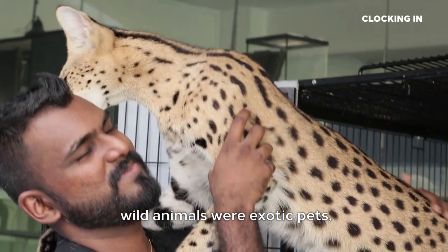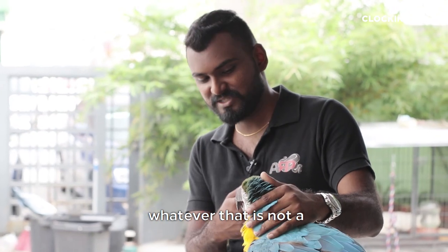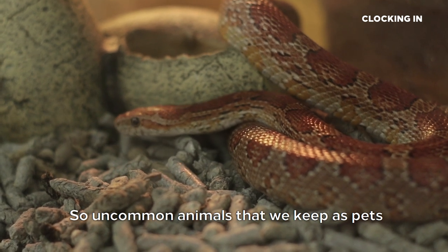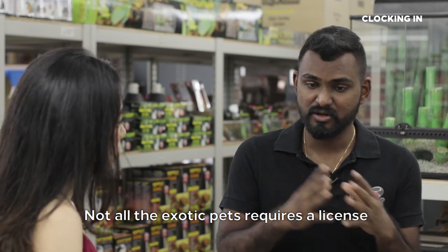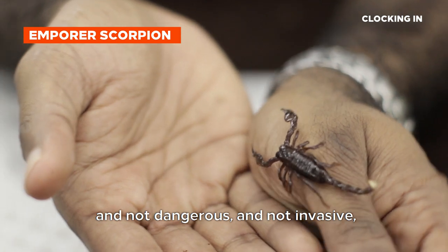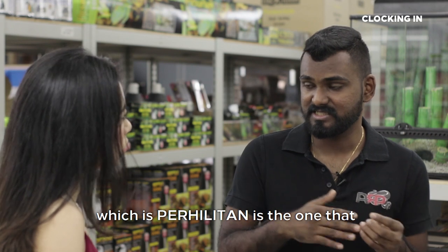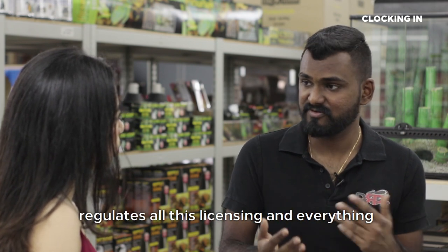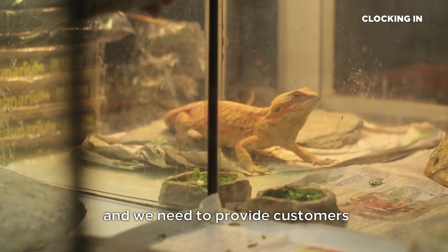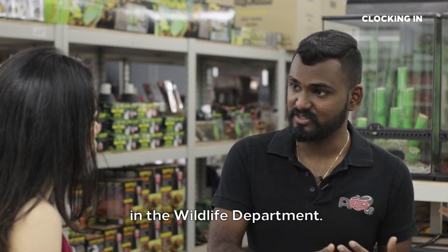It used to be that all wild animals were considered exotic pets. Nowadays, what we consider an exotic pet is whatever is not a common domestic pet like cats, dogs, goats, or cows. Uncommon animals that we keep as pets are considered exotic pets. Not all exotic pets require a license — those that are not endangered, not dangerous, and not invasive don't fall under the wildlife department. In Malaysia, the Wildlife Department — PERHILITAN — is the one that regulates all licensing for wildlife animals.